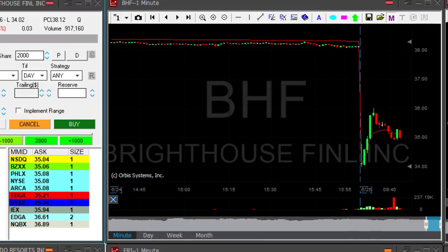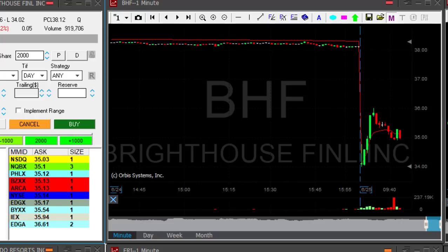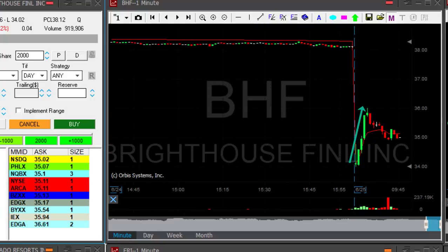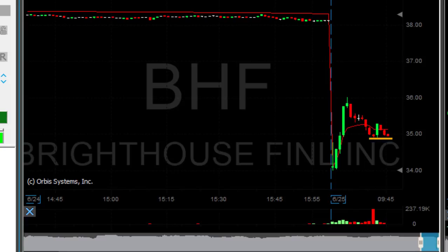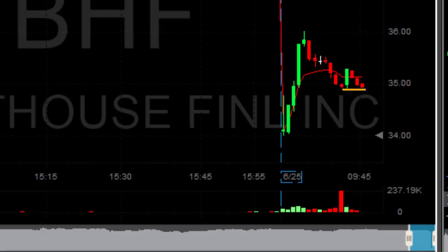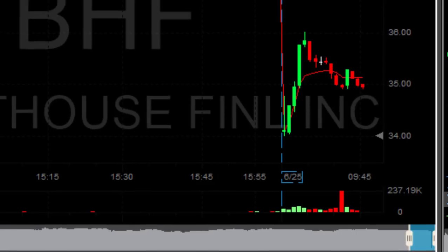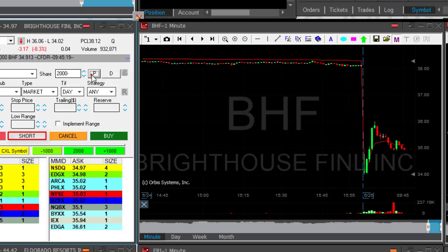Now watching BHF — stock is down 8%. It started by moving up, but when a stock is down 8% it's more likely to come back down. There's a very nice support here at $34.93, and I think if I short it under $34.95 it's probably going to come down under $34.93 too. I'm looking to short it — very close — shorting now, just came down under $34.95.